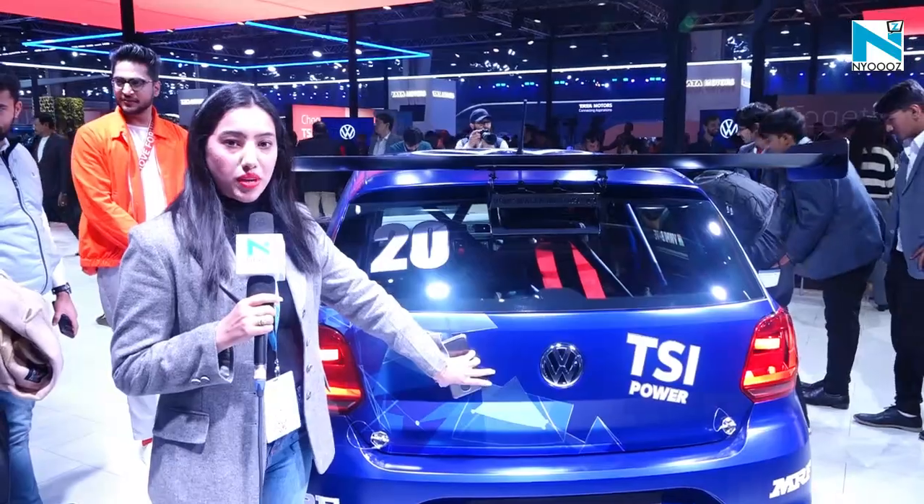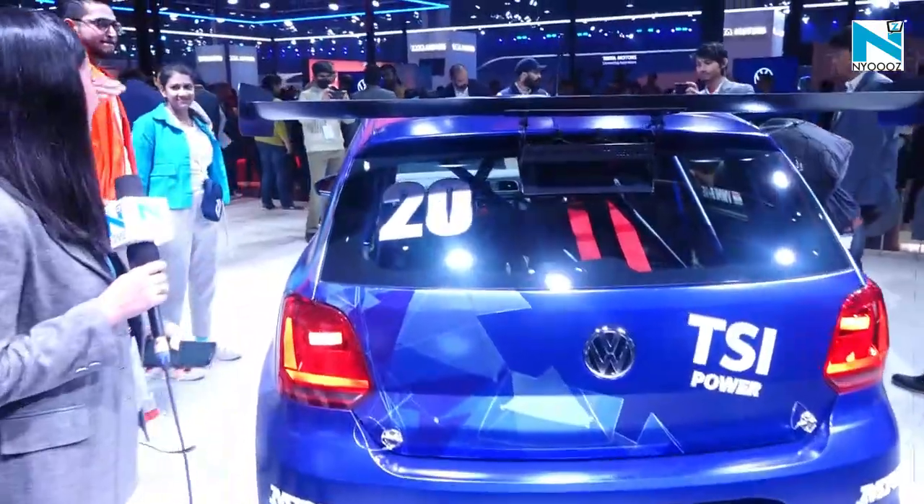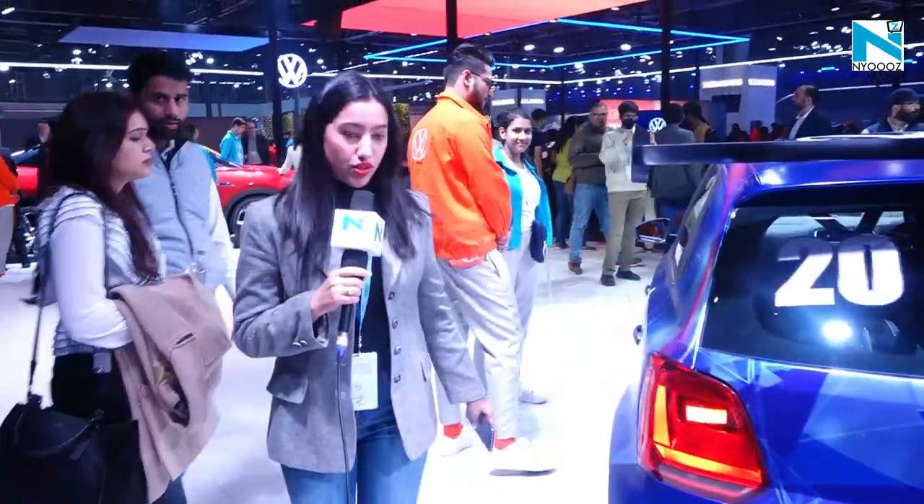So you don't have to be very scared. This car is better and it is a beautiful, beautiful TSI power car.